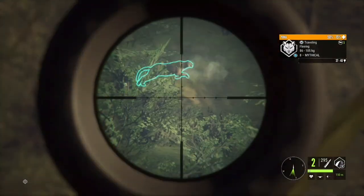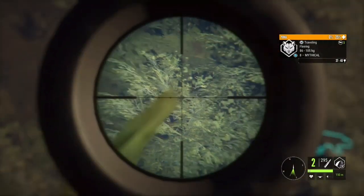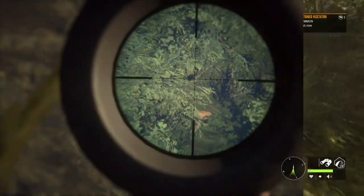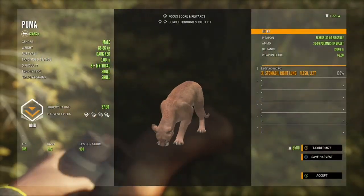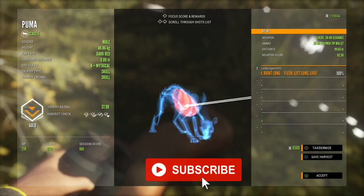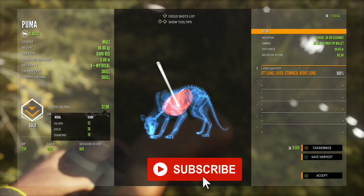Welcome back to the channel everyone, I'm Lady Legend and in today's video we're going to go grinding for a diamond puma. Before we get into that, please take a second and hit that subscribe button, ring that notification bell and ensure that you never miss another video. Let's get started.